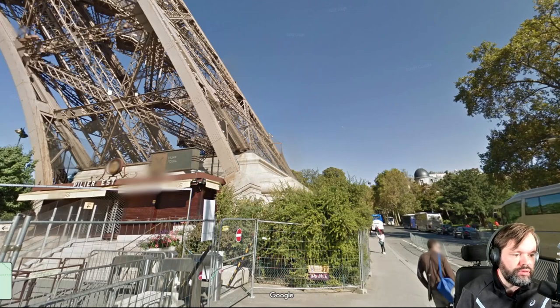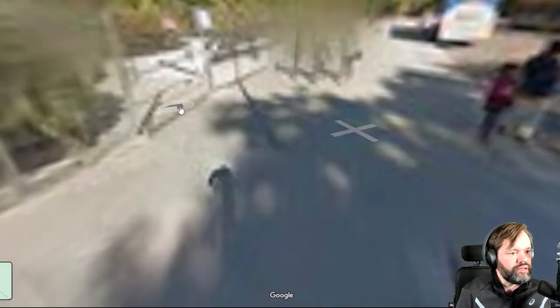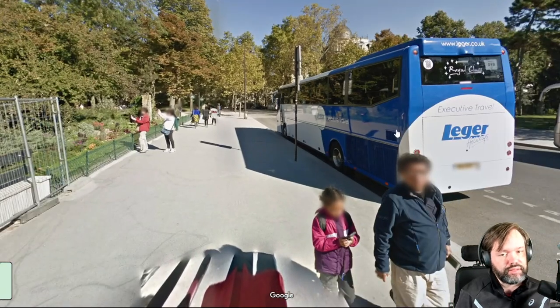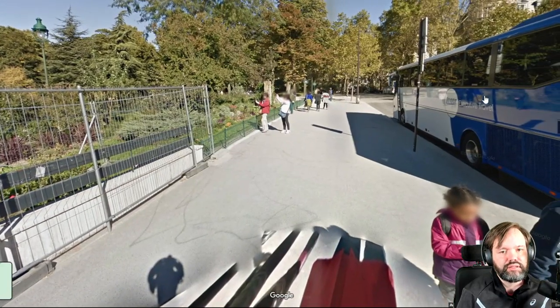Number seventeen is the container area — I would imagine looking into it. Number eighteen would be this area of the Eiffel Tower as I walk by it. Going ahead, number nineteen is the big fence, and number twenty is the bus — it's not always there but it's here now and that fits quite well. Review from eleven: tree, ice cream, souvenirs, crosswalk, entrance area, sitting stones, containers, Eiffel Tower corner, fence, and bus.